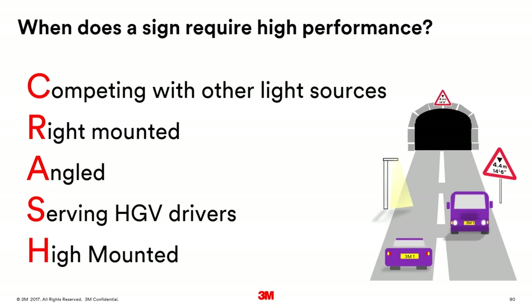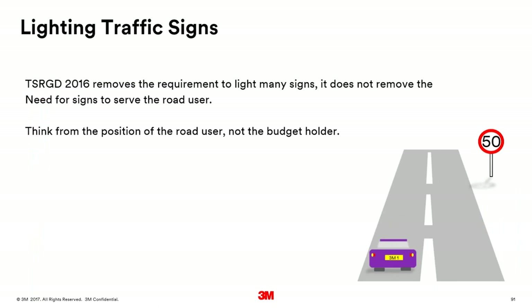CRASH stands for: Competing with other light sources — the sign needs to stand out; Right-mounted — it receives less light from headlights; Angled — it gets less light returned (20% of signs are over 15 degrees entrance angle; 73% of roundabout signs are over 15 degrees); Serving HGV drivers — they receive less light than car drivers at the same distance (1,753 bridge strikes were recorded in 2015–16, 90% on rail-over-road bridges); and High-mounted — receiving up to 47% less headlight illumination.